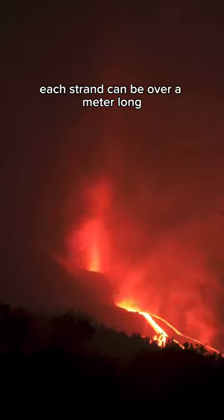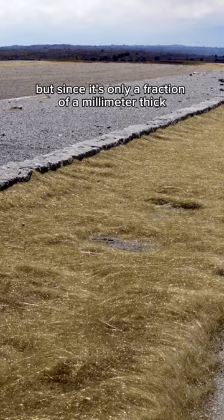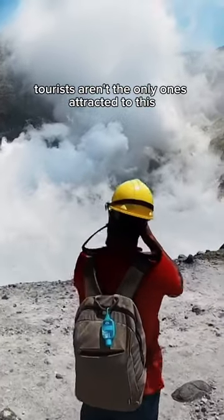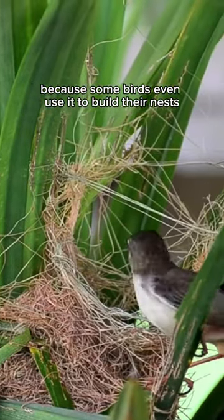Surprisingly, each strand can be over a meter long, but since it's only a fraction of a millimeter thick, the wind can carry it for several kilometers. Tourists aren't the only ones attracted to this volcanic glass because some birds even use it to build their nests.